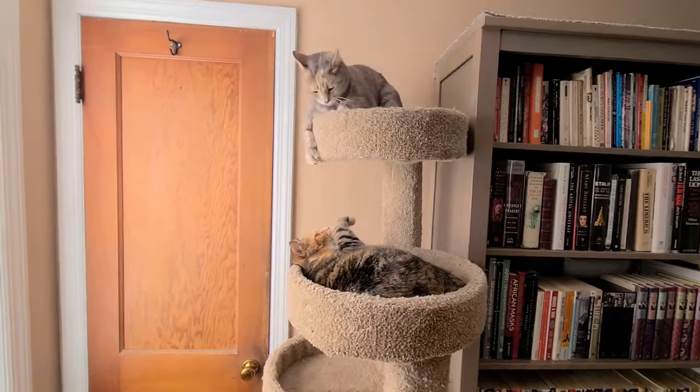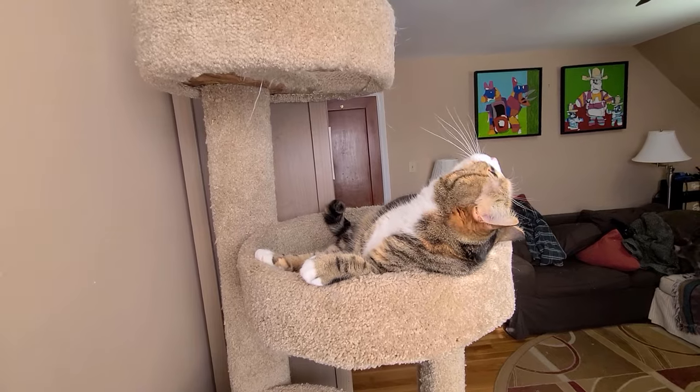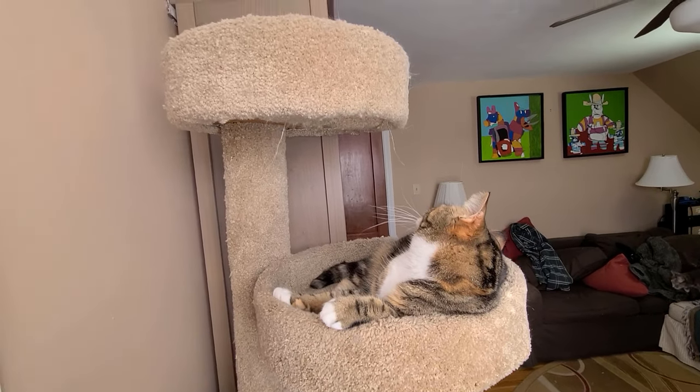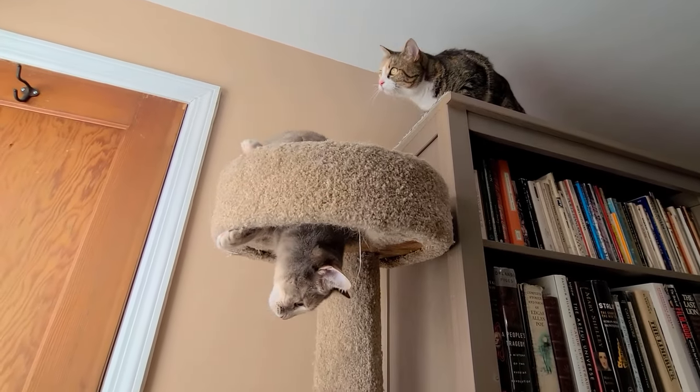On one end of the bookshelves, I put a cat tree. This is a cat tree I already had, but I thought it would get more use as part of this project. Tall cat trees are expensive, and if you don't have one, you don't really need one. But they will make the project a little bit more appealing for the cats.